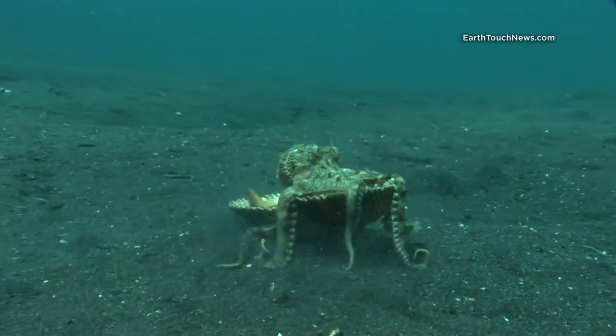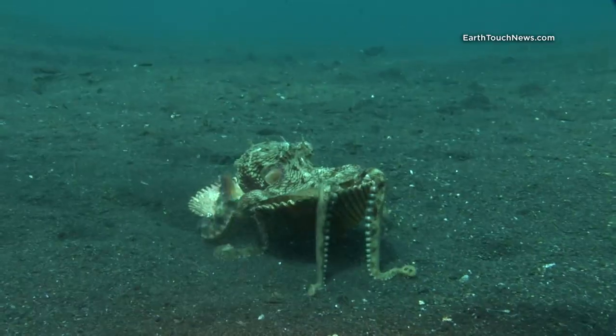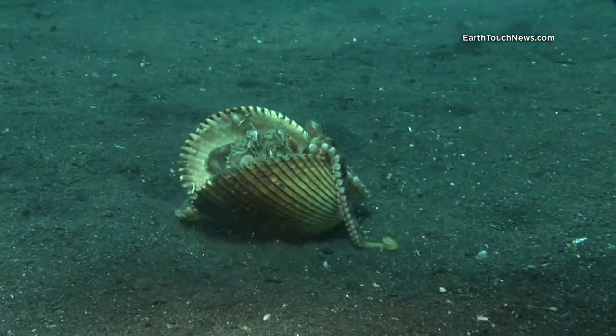Nicknamed the coconut octopus, marginatus has been known to carry its newly acquired shelter up to 20 meters.